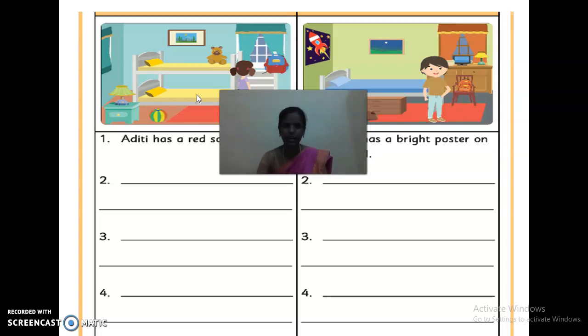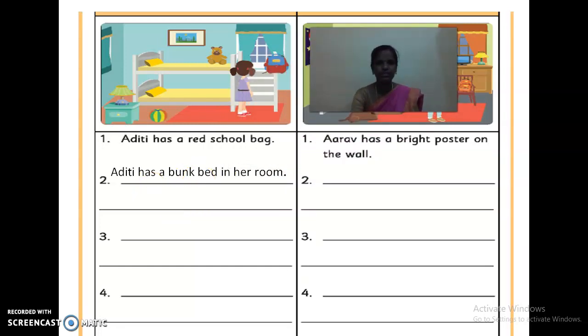Aditi has a bunk bed in her room. Shall we write like that? Yes. So write the answer in the dash. First one: Aditi has a bunk bed in her room.